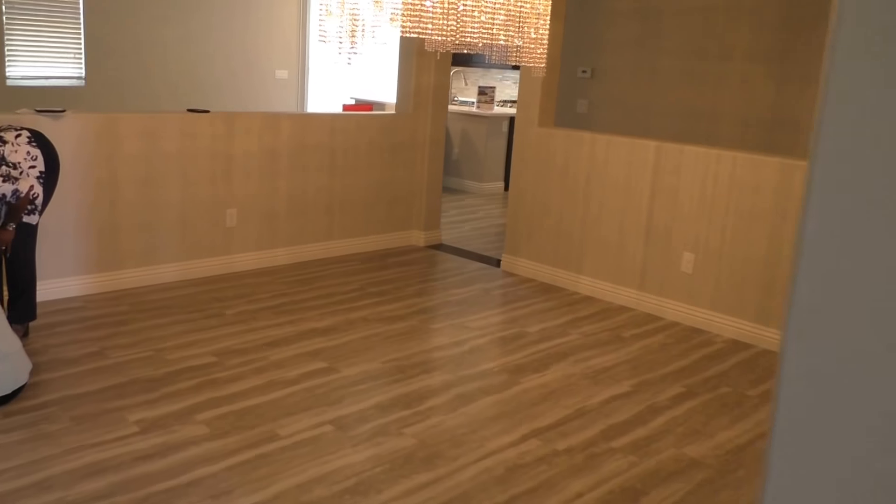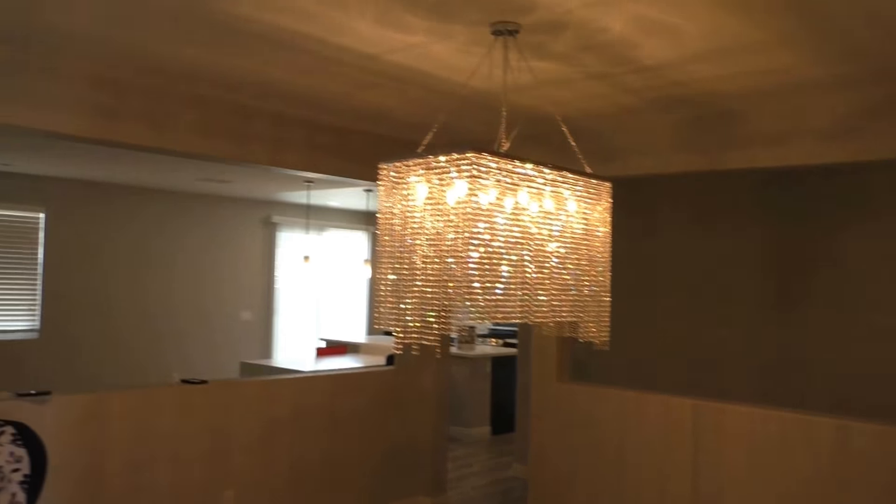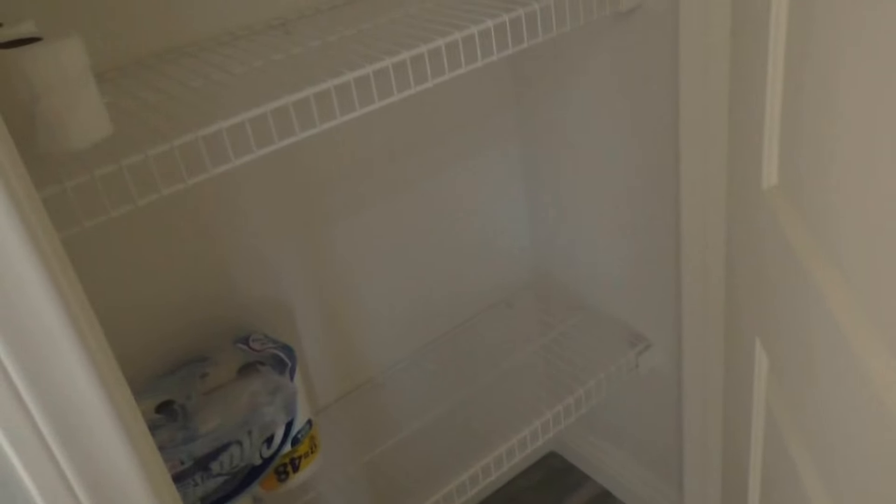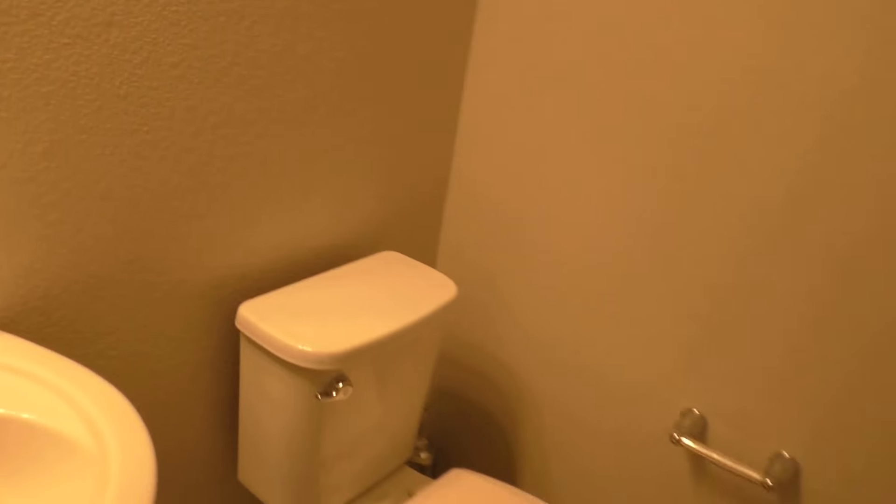Here's the entrance, and there's a dining area. There's some storage, and you can see there's a little half bath here. What kind of flooring is this? It looks like laminate, or it might actually be tile.